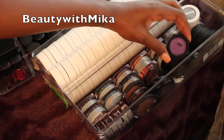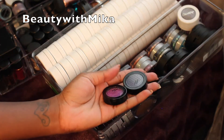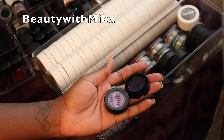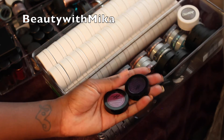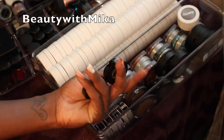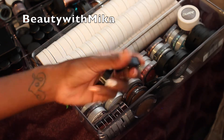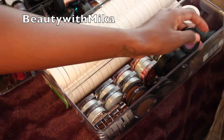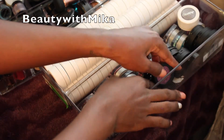Now over here, these are the Artisan eyeshadow colors. I've seen Jacqueline Hill do an eye look with these two shades like two years ago and I picked these up during a Sephora VIB holiday sale. I'm gonna keep these — this one is Royal and this one is Orchid. I like purple so those are definitely not going anywhere.